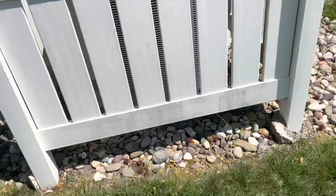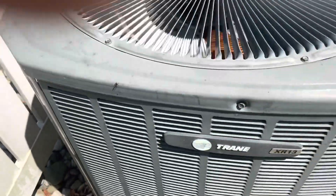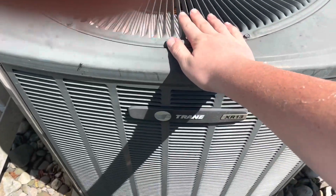Hey guys, here I am at my old asthma doctor. I'm looking at the delta of the trains that I've talked about before.